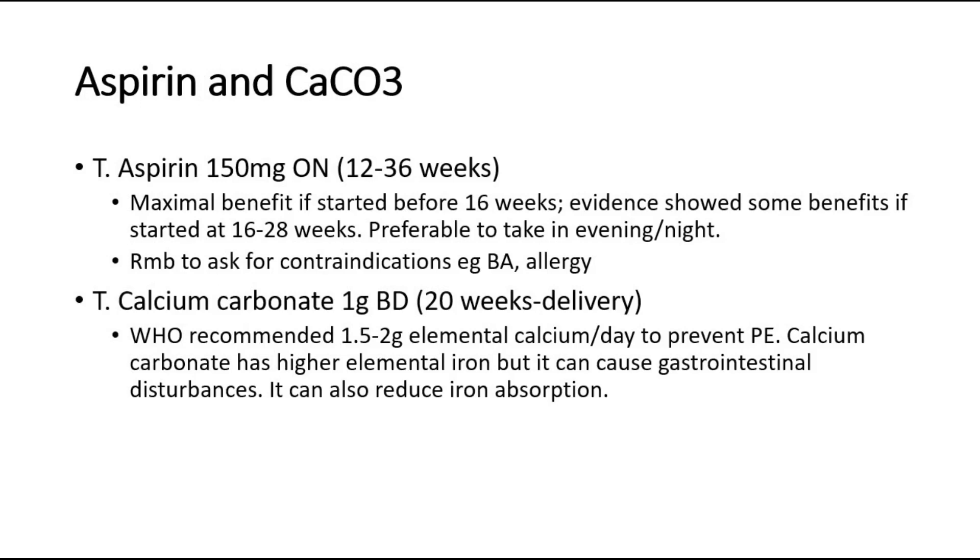The drugs for PE prophylaxis are aspirin and calcium carbonate. Tablet aspirin 150mg at night, taken at 12 to 36 weeks. Studies show maximal benefit if started before 16 weeks.